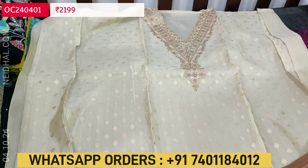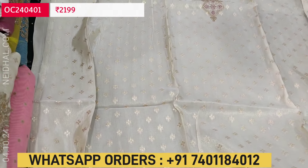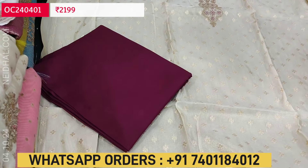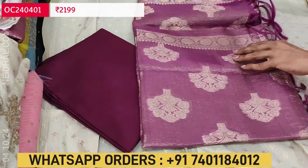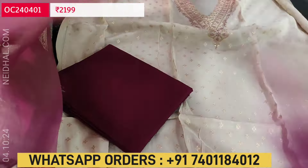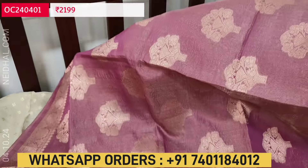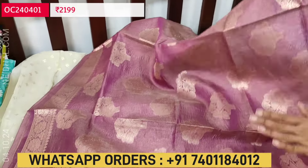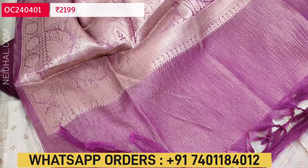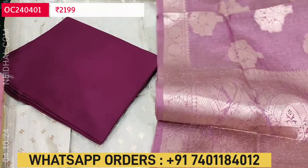The zari woven bootas come only on the front side; it is plain at the back. We have thin golden piping in the daman border. There is a contrast bottom in soft spun cotton in dark purple color. The dupatta is a beautiful crinkled tissue silk cotton dupatta with a very rich banarasi zari woven design all over. The dupatta has three kinds of weaving pattern with a golden tint, a beautiful rich zari woven pallu, and traditional tassels. It is full length.